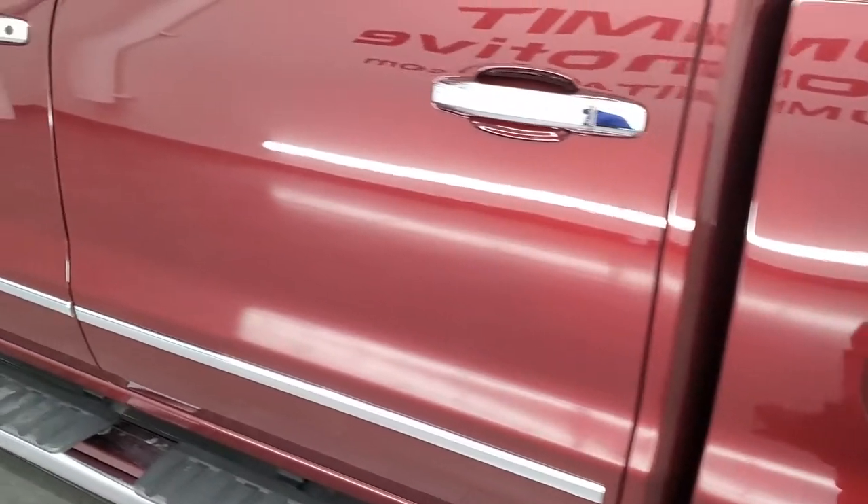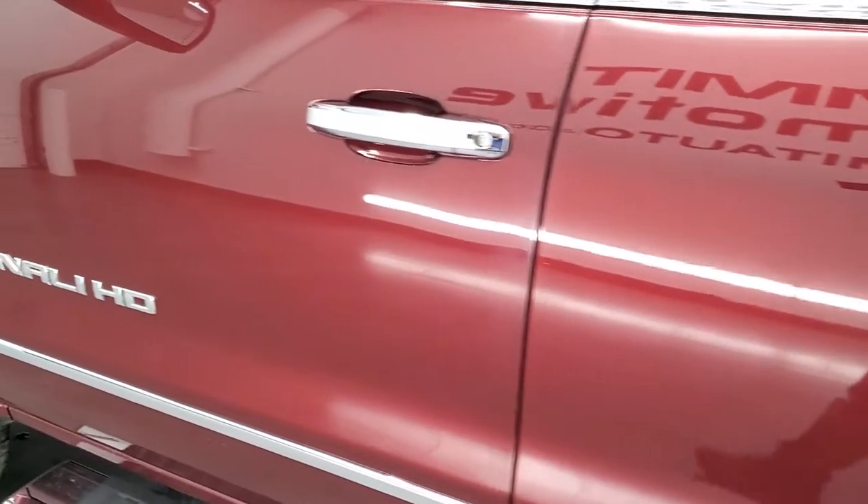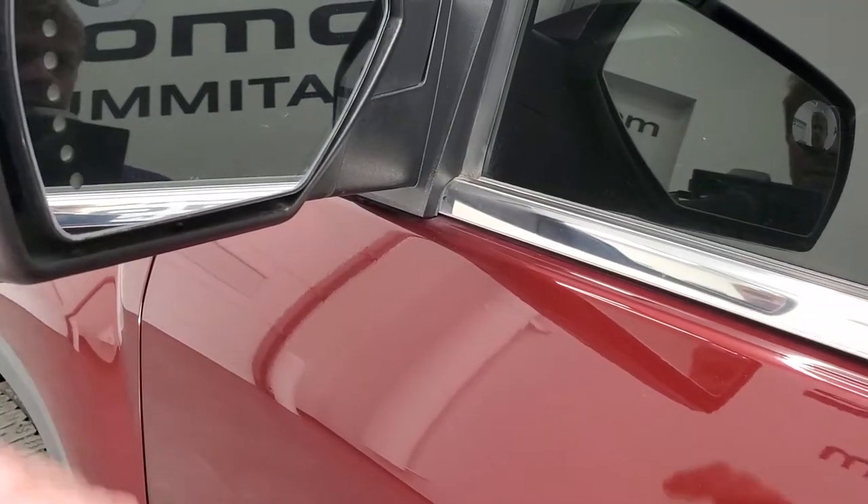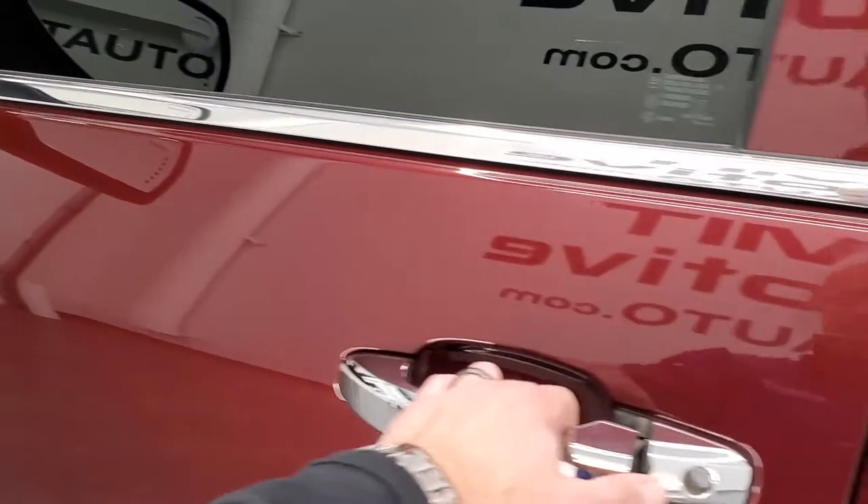Driver's side doors, no major dents or dings on them. Does have power mirrors with built-in directional signals, they're heated, and I believe they power fold in as well.